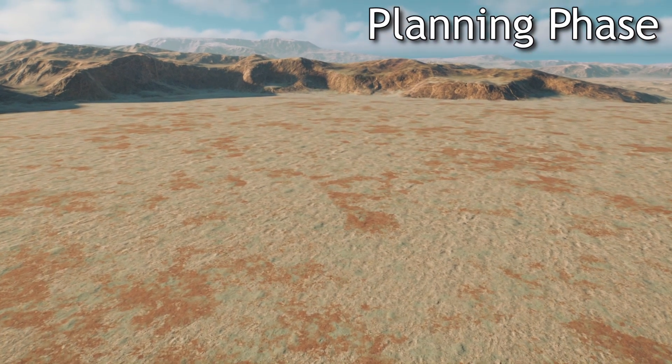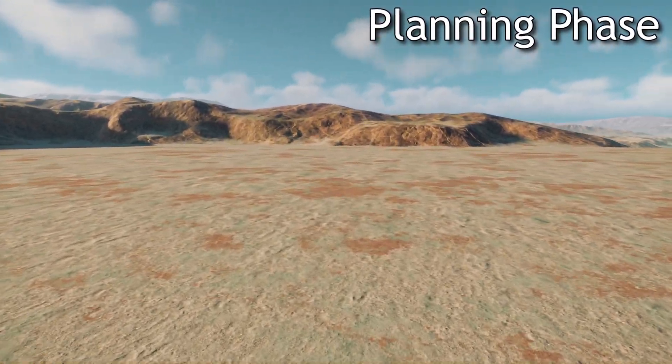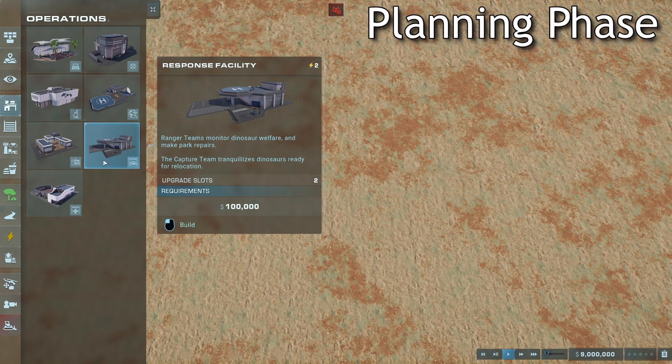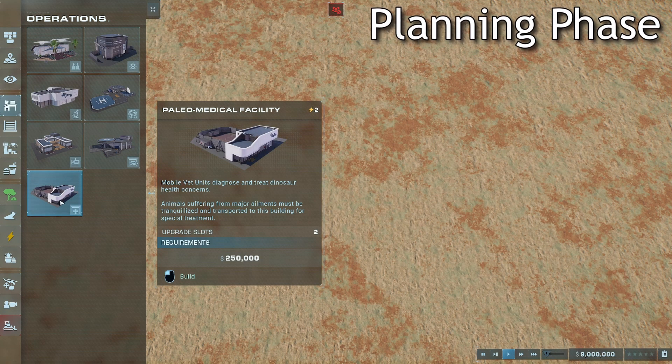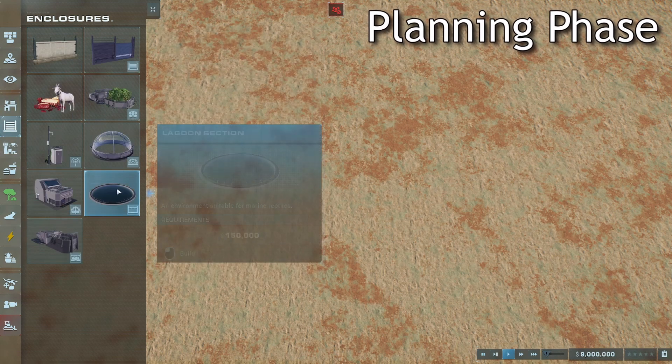Anytime an engineer is looking to design something with insane size restrictions, the first step is planning — specifically, design and analysis. There are a few key components we need: a response facility and a paleo-medical facility for the dinosaur enclosure. These are going to keep the dinosaurs healthy and contained.